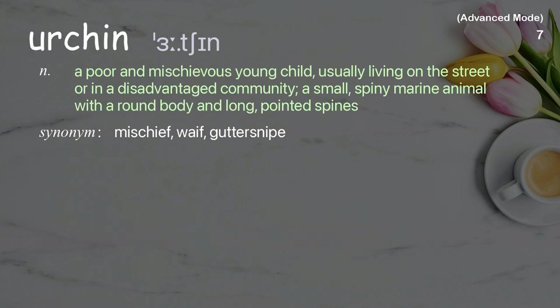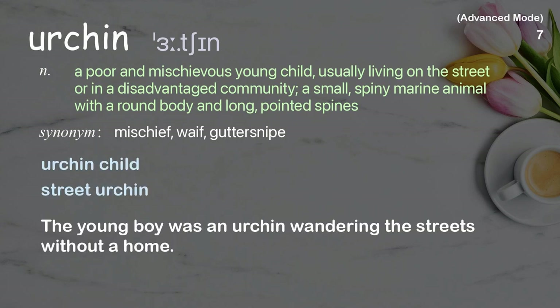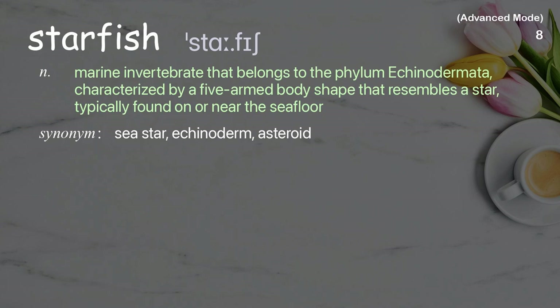Urchin: A poor and mischievous young child, usually living on the street or in a disadvantaged community; or a small, spiny marine animal with a round body and long, pointed spines, typically found on or near the sea floor. The young boy was an urchin wandering the streets without a home.